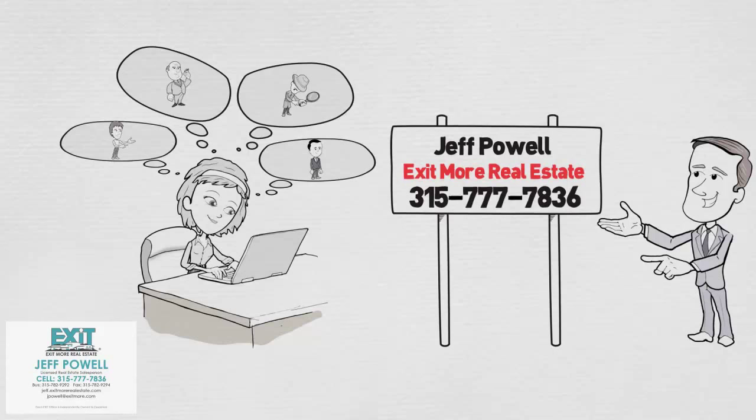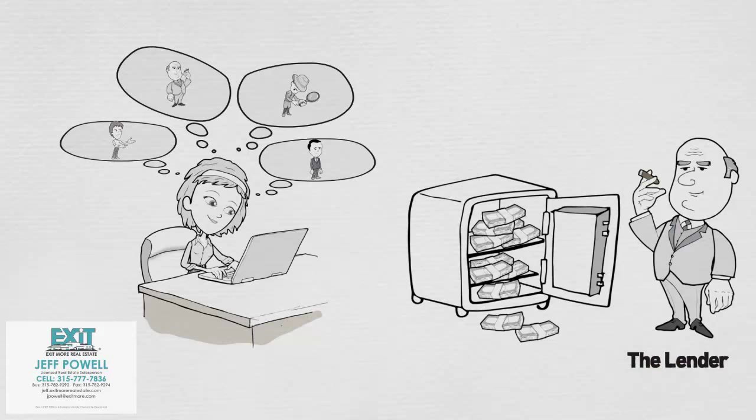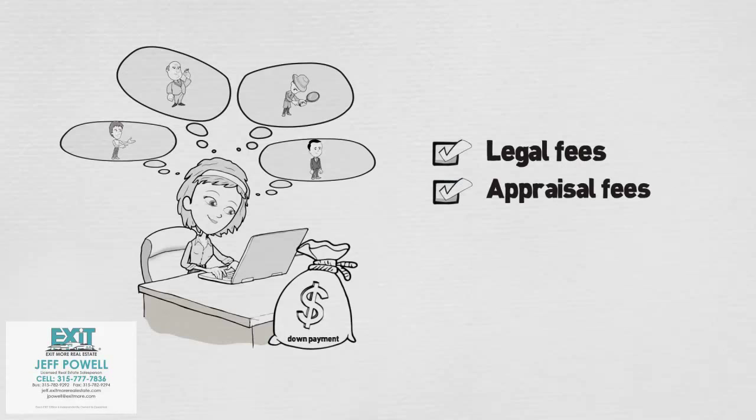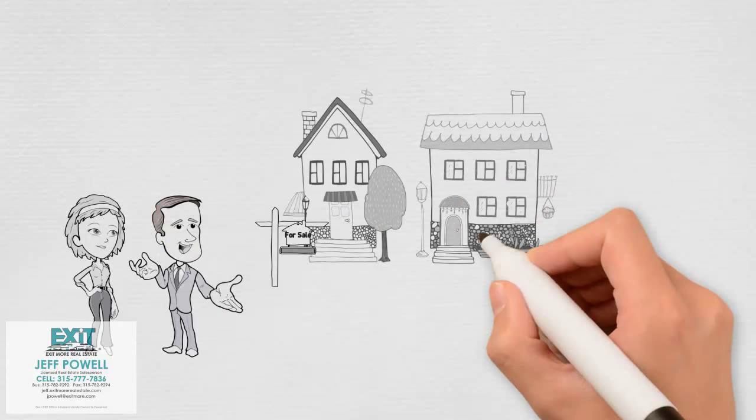Once you've chosen your real estate agent, it's important to find a lender you're comfortable with. They can help determine your budget, including what size of down payment you can afford. Also, don't forget about additional costs that go along with buying a house, including legal fees, appraisal fees, and other expenses.